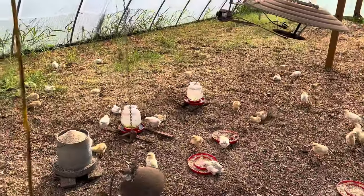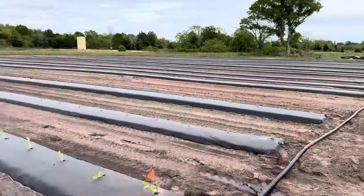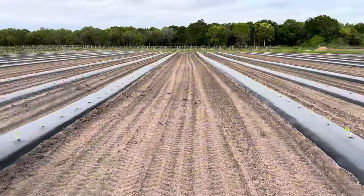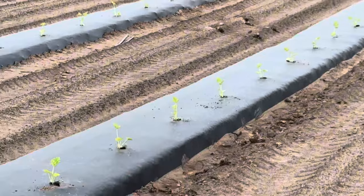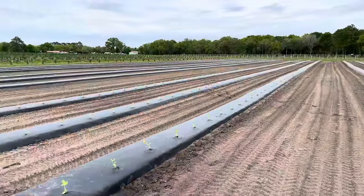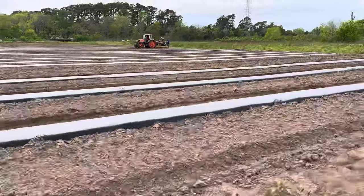Uncle Alfred — first watermelon field of the season! Blackjack and Orange Glow. We'll come in with the pollinators in a couple of days and put them on the other side of the row. Laying plastic for the next round of watermelon.